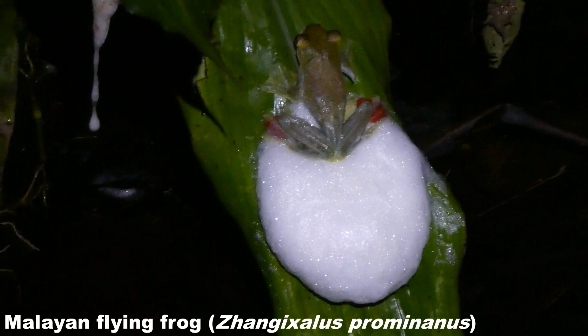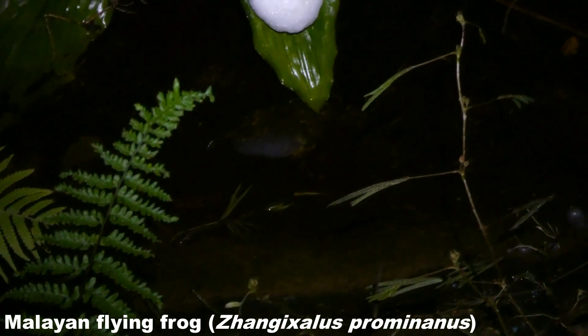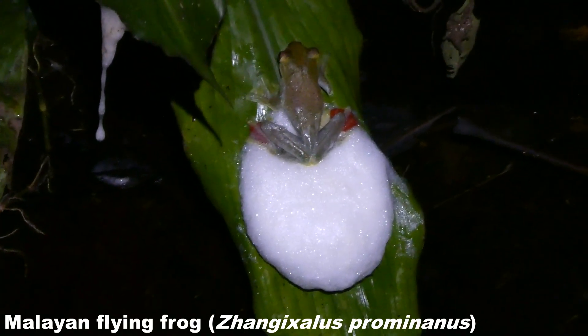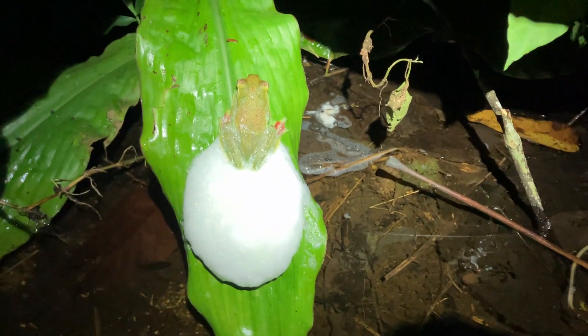What we've got here is a foam-nest building frog and it's just making its foam nest right over the top of this little waterway by the side of the road. The idea is the spawn is laid into the foam and the tadpoles can then drop when they're ready into the water below. I often see the frogs and I often see the foam nests, but very rarely do you actually see one making it — so that's really cool. You can actually see some of the tadpoles in there, but there are also these nymph-like creatures which I suspect predate on the tadpoles.